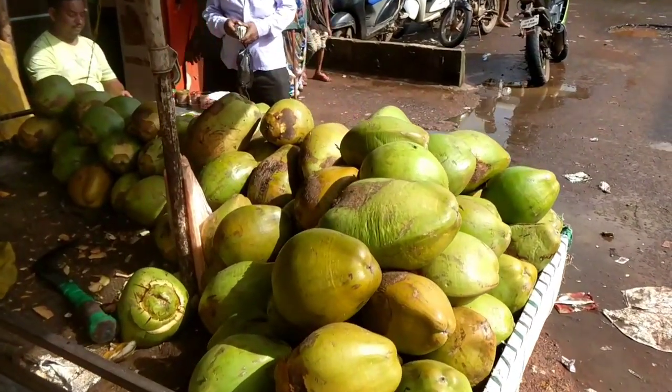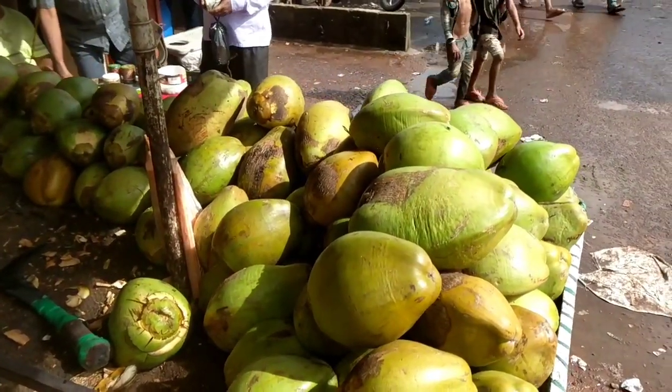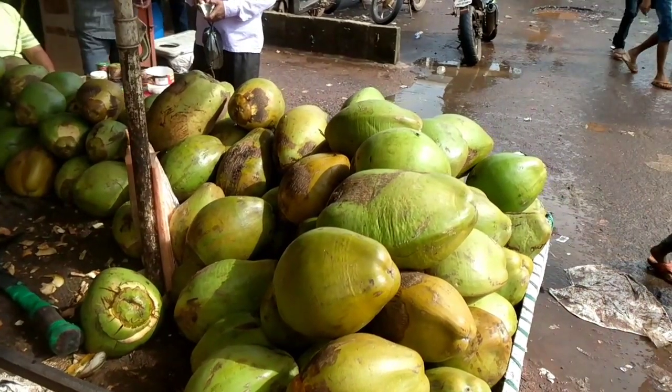Hello. Hello. How much, what, coconut? 40, sorry. 40. Okay, I have one. One? Yeah.